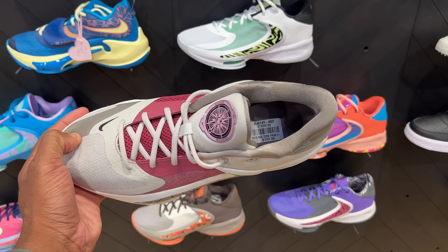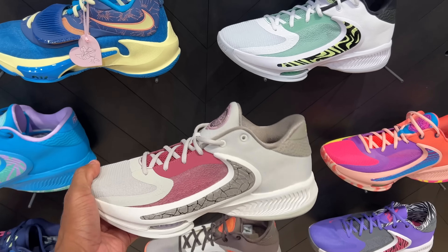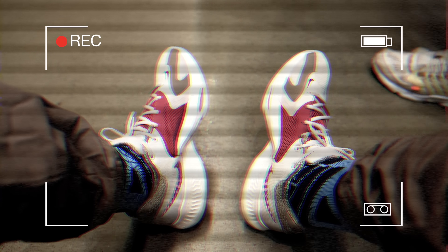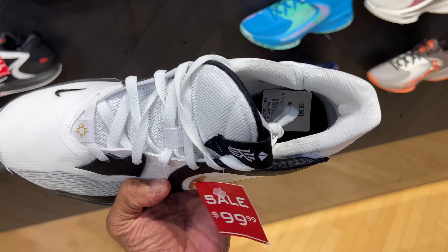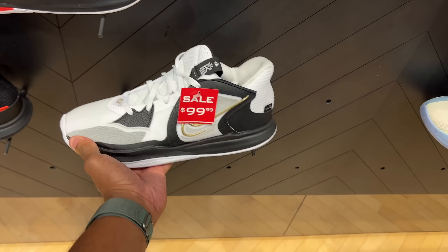Here's the Greek Freak 4s. These are going for $130, but I found these joints in the outlet a whole lot cheaper. The Giannis' 4, the Greek Freak 4s.